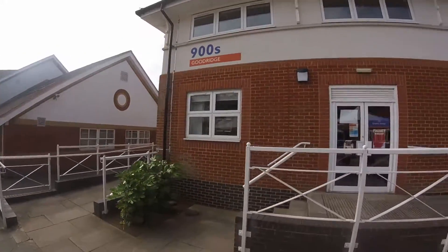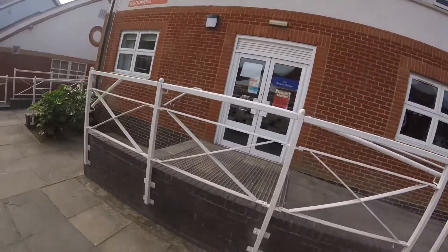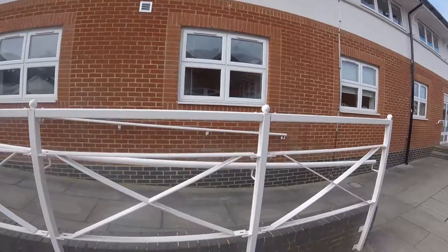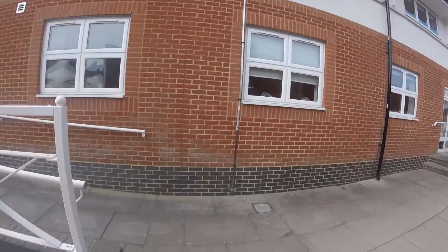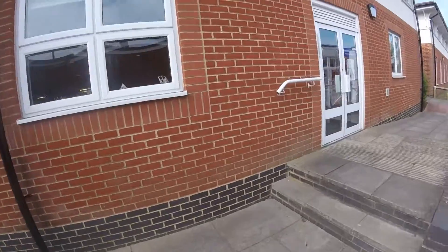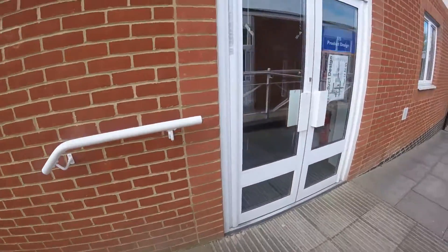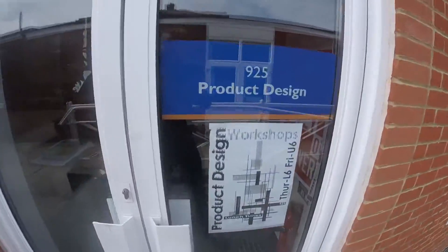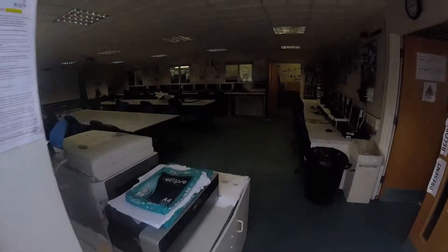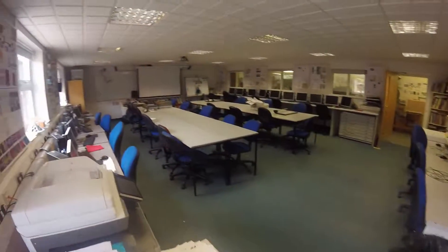So these are the Goodridge 900 rooms. If you see, this is where Graphics is on the left-hand side, and then 3D Design — or Product Design as it used to be called — is over here. So if you walk through, you'll come to this one here, and then here we are. This is 3D Design.